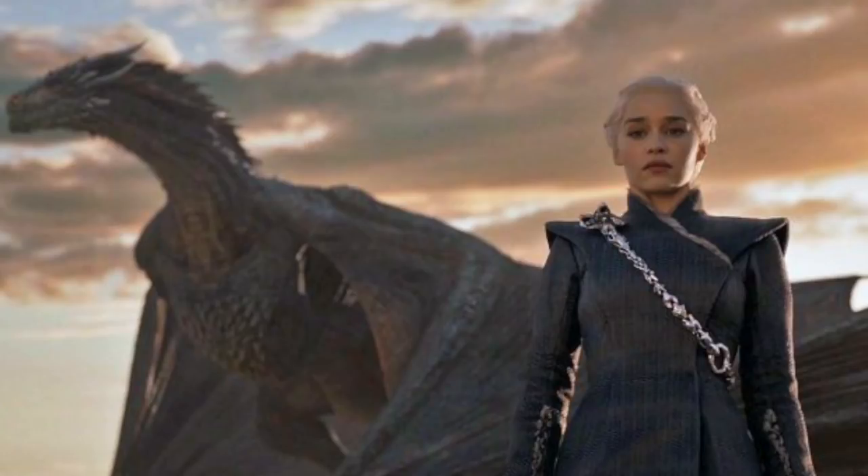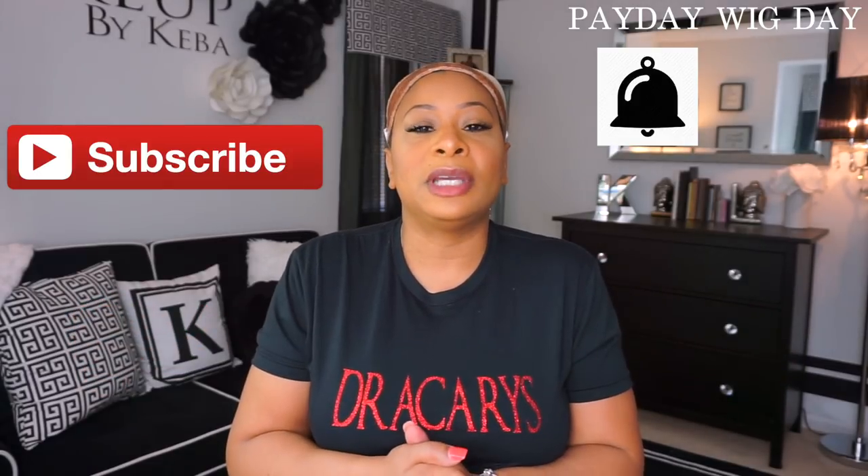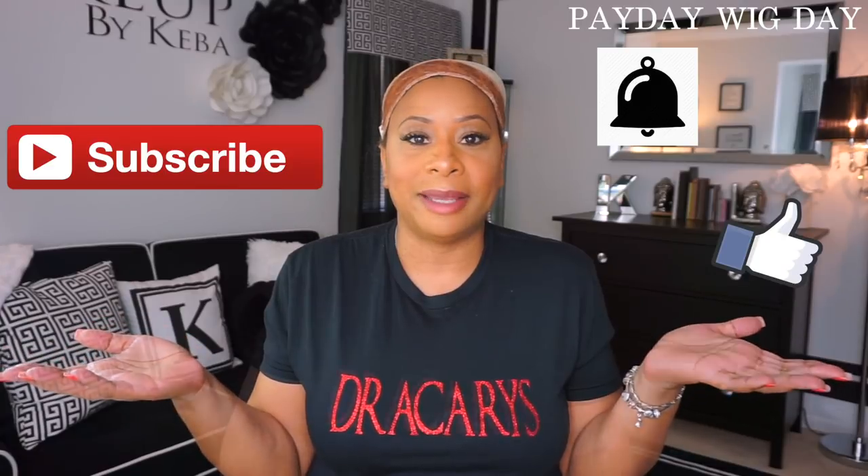Who else is sad about how it ended? Who else is sad that it has ended? Before we get started with today's video, make sure that you subscribe, make sure that you hit that notification bell so you never miss another video from me, and make sure that you give this video a big thumbs up if you like it.